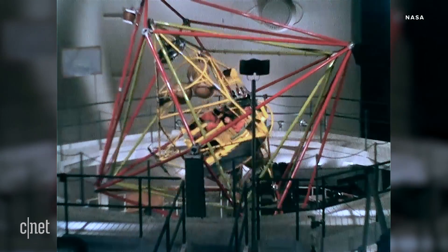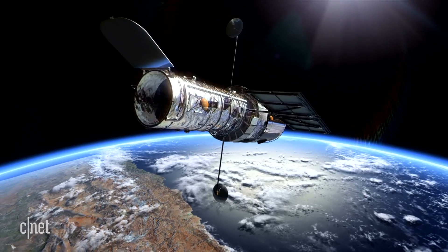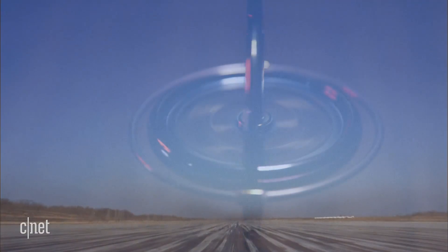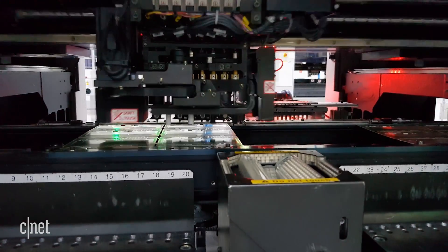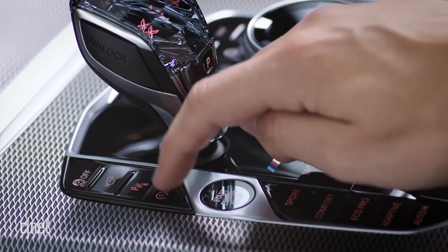High-powered rockets. Astronauts training for worst-case scenarios. The Hubble telescope and even the Mile High Club. What do they all have in common? A gyroscope. But it's not just space and sex — gyroscopes are also in your phone, on your wrist and in the car.